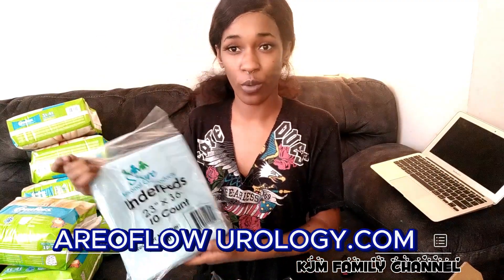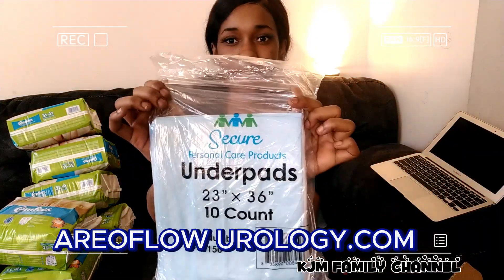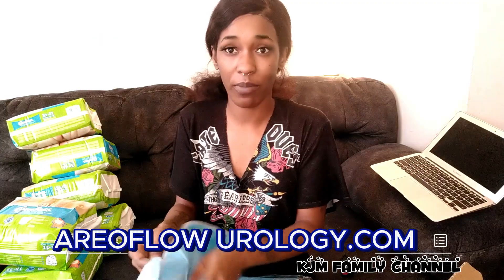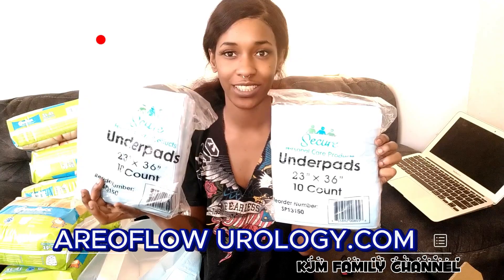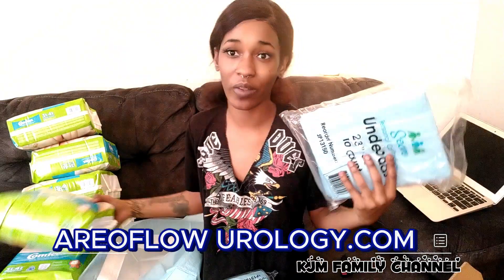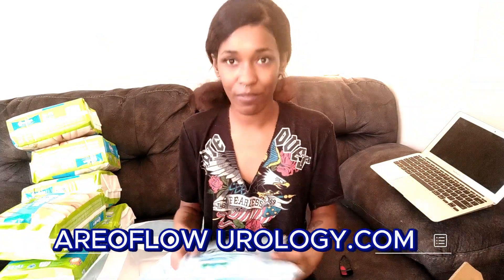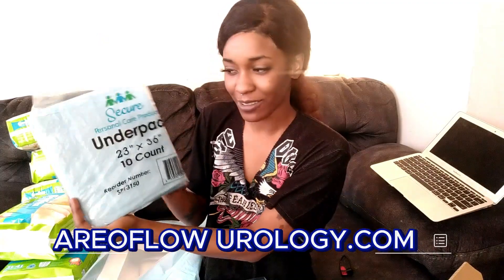Aeroflow insurance also comes with underpads. You know, like dog pads or toddler pads for when they pee in bed? Hundreds of these underpads for zero dollars — they come free with your insurance, and they also come with the pull-ups, which is a big plus. Even dog owners and pad owners need some underpads.